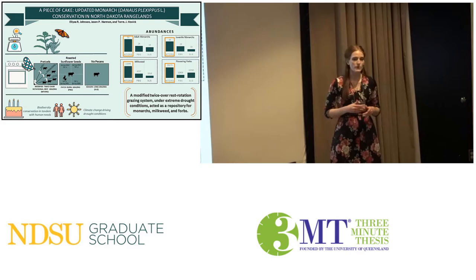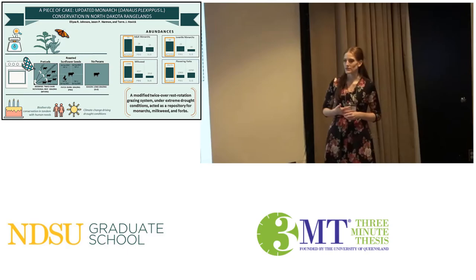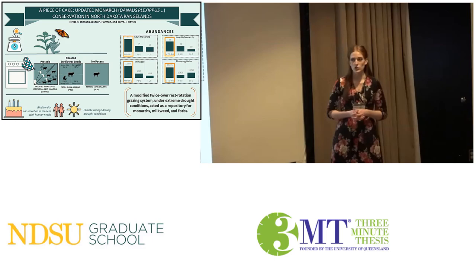The no-pecan cake is a season-long grazing approach — our business-as-usual treatment that follows the traditional recipe as closely as possible. The pretzels approach is a modified rotational grazing system that utilizes varying slices — no pun intended — of varying grazing utilization. Lastly, the roasted pumpkin seeds is a patch-burn grazing system which uses fire and grazing combined.